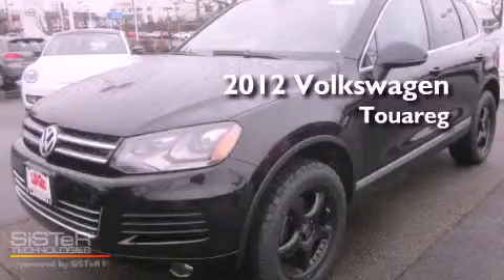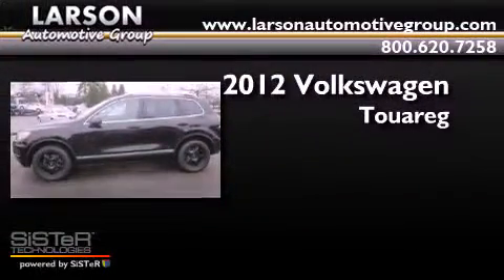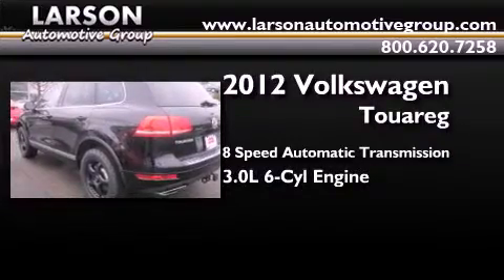This is a brand new 2012 Volkswagen Touareg. This SUV has an 8-speed automatic transmission, a 3.0-liter V6, and 4-wheel drive.